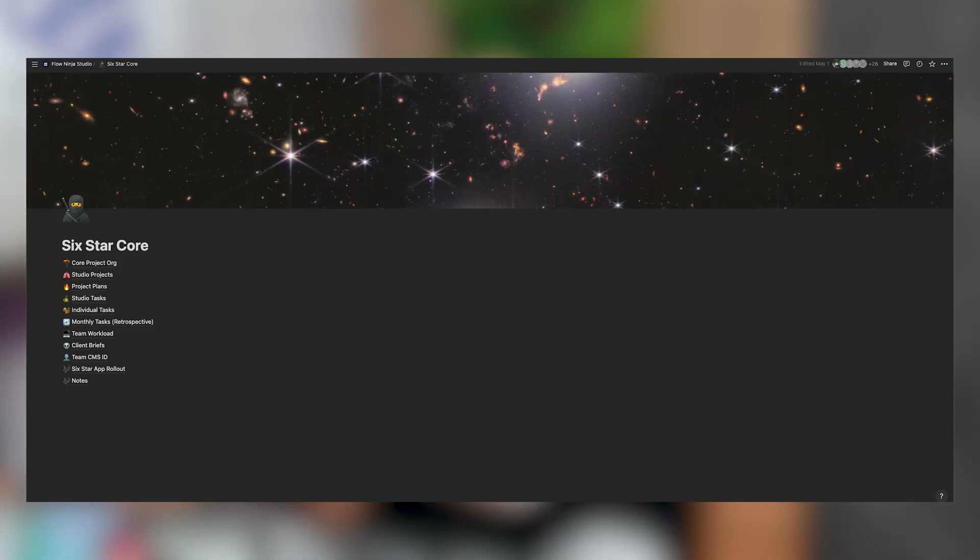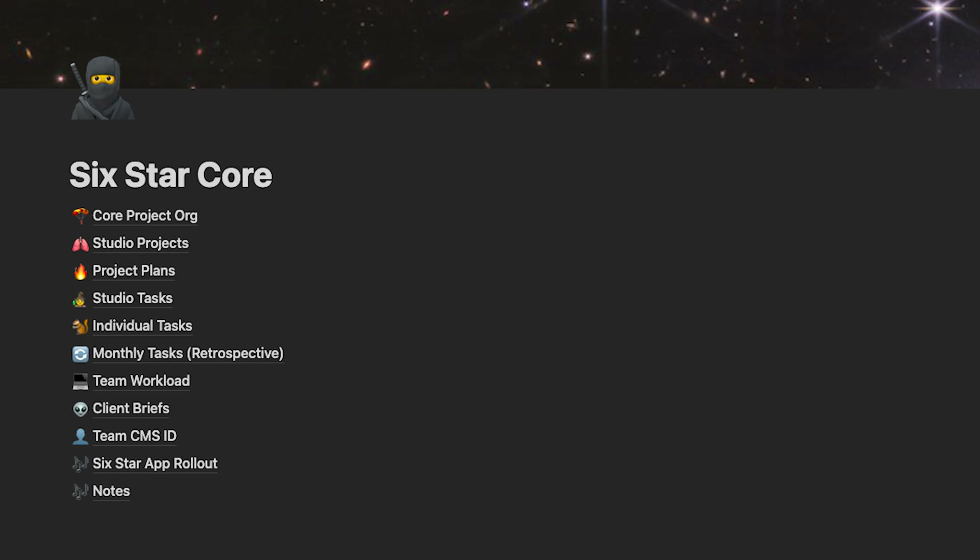The next tip: we were making mistakes by creating too many databases. You need to check out our setup — we have studio projects and studio tasks, and then a team CMS. Everything else is just different views of those same databases. Try to create five to ten core databases and reference them everywhere, creating different views as needed. We use the same databases to connect to invoicing, CRM, and so on.